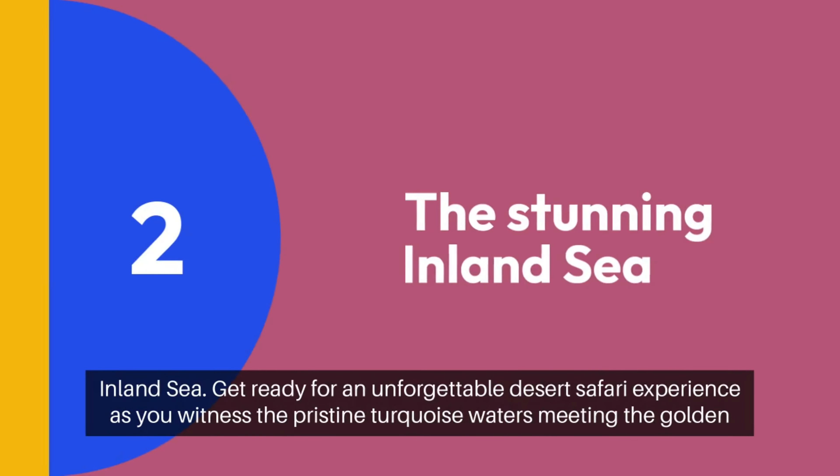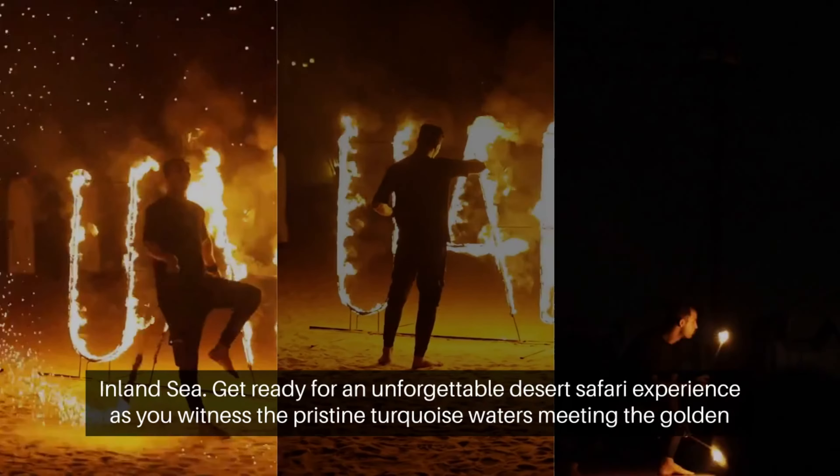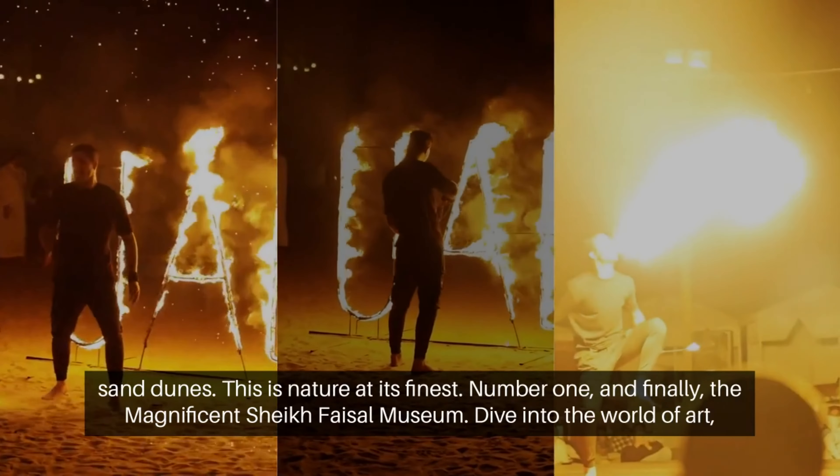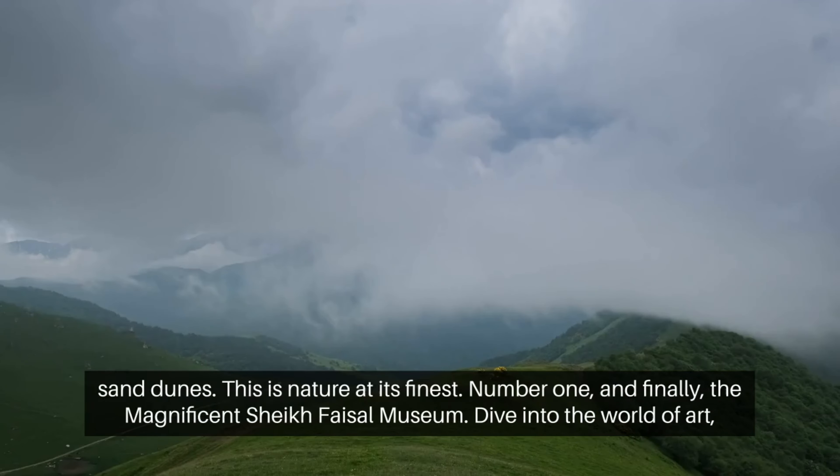Number 2: the stunning Inland Sea. Get ready for an unforgettable desert safari experience as you witness the pristine turquoise waters meeting the golden sand dunes. This is nature at its finest.